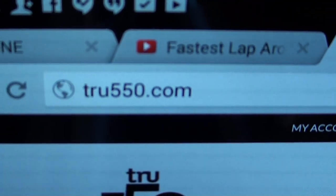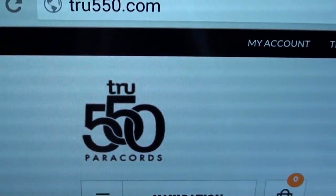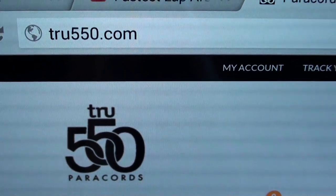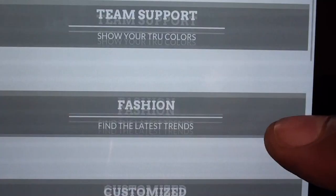So I'm gonna show it to y'all real quick so you can check it out for yourself. These are called True 550 Power Cords. Let me show you the website — True550.com. These are the True 550 Power Cords, and like I said, these are inexpensive custom bracelets but they look sick.